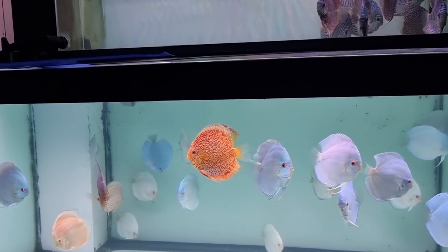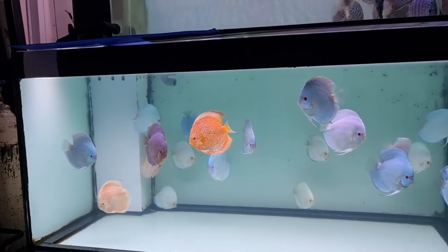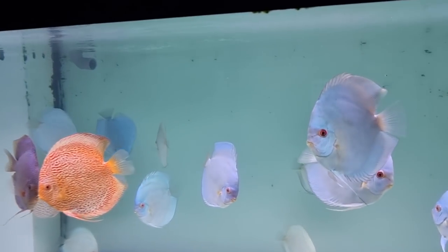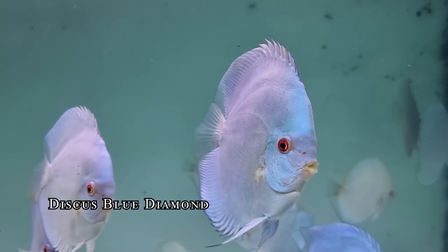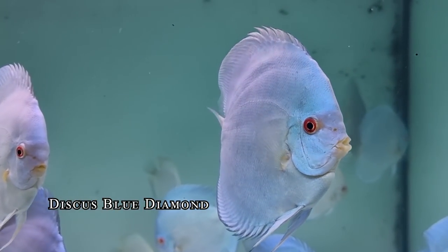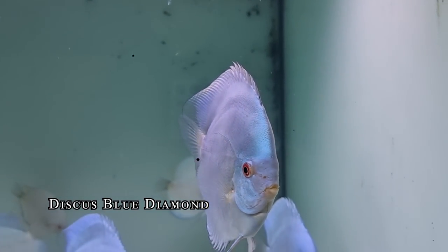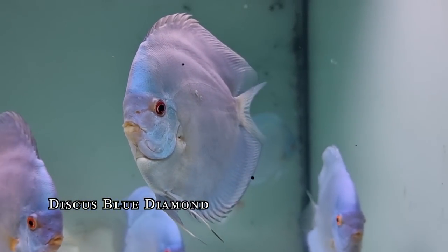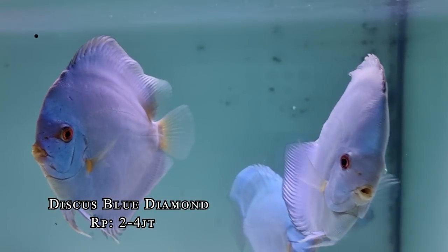We can start from the display tanks here. What is this? This is Blue Diamond — grade atas (top grade). Why? Because it's blue. It's graded. How much? The range is 2–4 juta. Is this local? Import. How big is this? Around 4–4.5 inch — measured by body diameter.